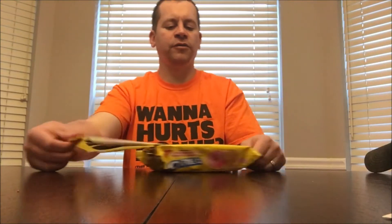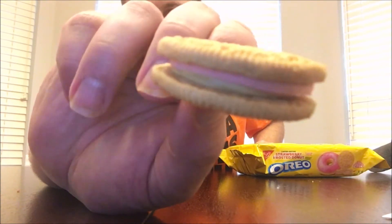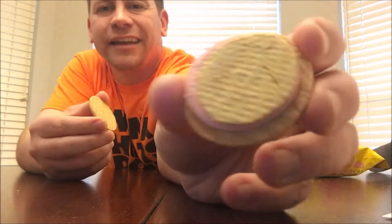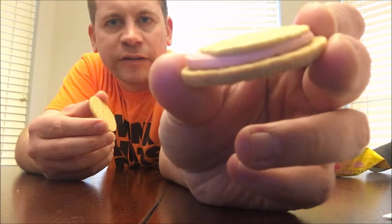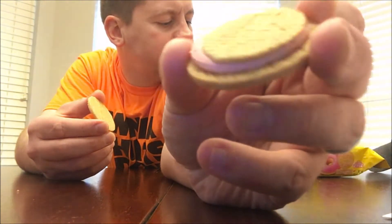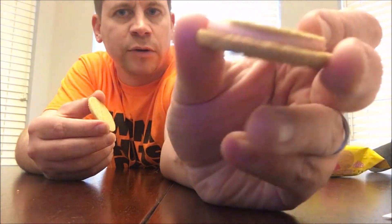Look at those rows of cookies right there in each sleeve. You can see the two layers — you can't see that bottom one very well, but let me take it apart. It has two layers; one's really thin. So the pink colored cream with glitter is like the frosting, and maybe the bottom part is supposed to taste like a donut.